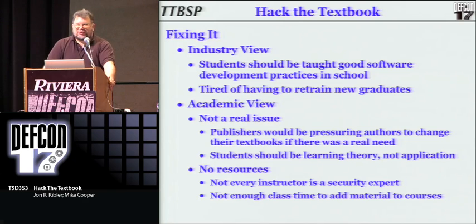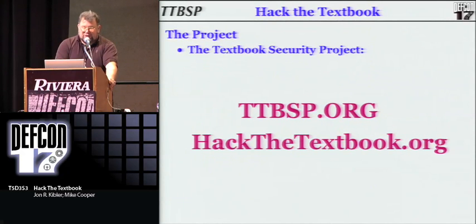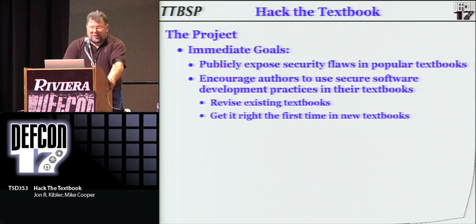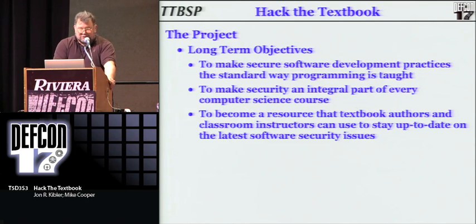There's also the argument among those professors that would like to fix the problem that there's not enough resources. Half the instructors teaching software development are not security experts. And besides, the classes are so jam-packed anyway, there's not enough time to add new material. So that's the goal of this project — the Textbook Security Project, also known as Hack the Textbook. The immediate goals are to publicly expose the security flaws in the most popular textbooks used in college curricula and to encourage authors to use secure software development practices, revise their existing books, and get it right the first time when they write new books. The long-term objective is to make secure software development practices the standard way that programming is taught across the academic environment — to make security an integral part of every part of the computer science curricula.